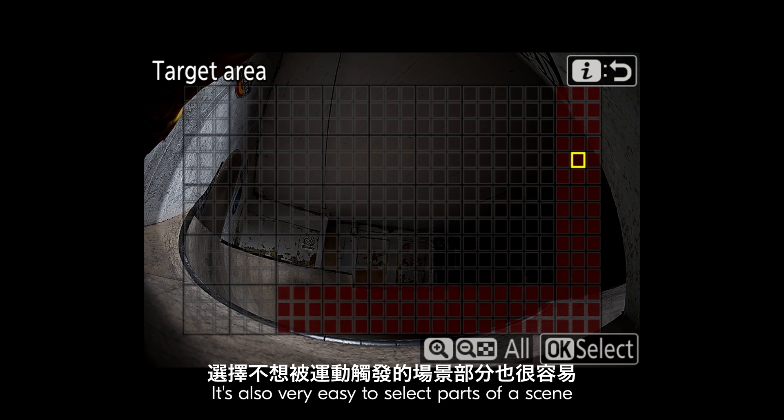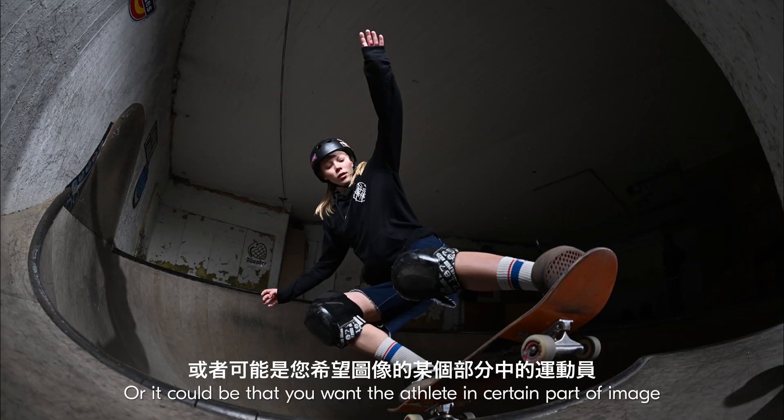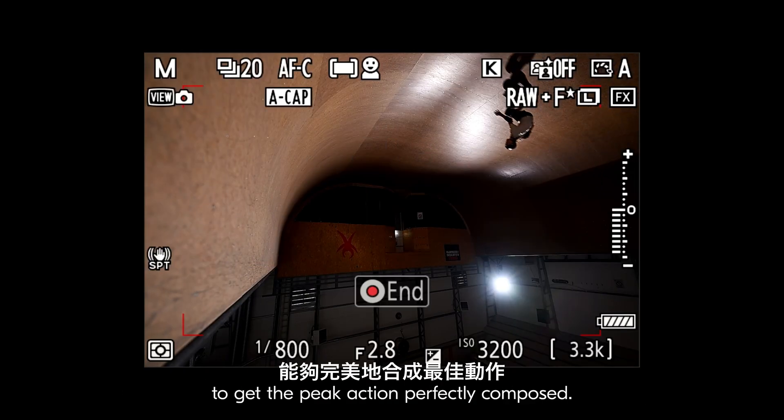It's also very easy to select parts of the scene that you don't want to get triggered by motion. Or it could be that you want the athlete in a third part of the image to get the peak action perfectly composed.